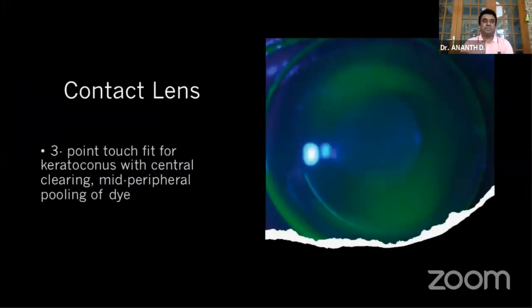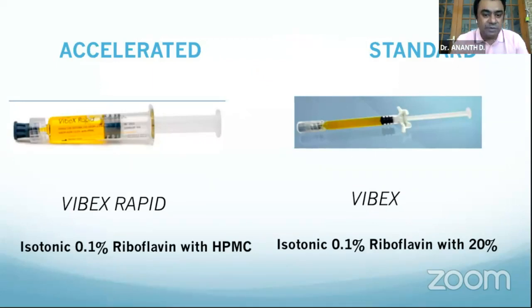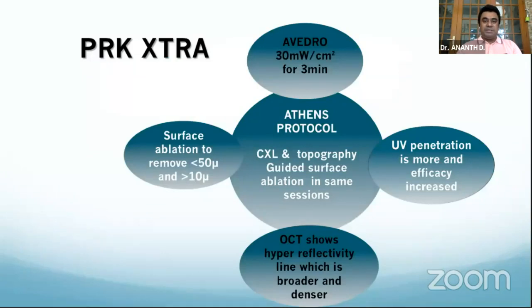C3R entirely changed the scenario. If progression is documented and risk factors are present, go with C3R — either the routine protocol or accelerated C3R, both giving fantastic results. Earlier we used standard riboflavin with epithelium-off protocol requiring complete epithelium removal. Now we use 0.1% riboflavin with HPMC which can penetrate the intact epithelium, allowing epithelium-on procedures — and the efficacy remains the same once stabilized.